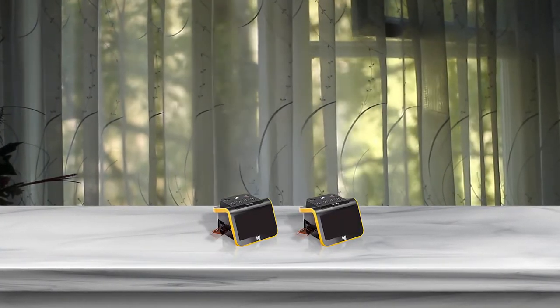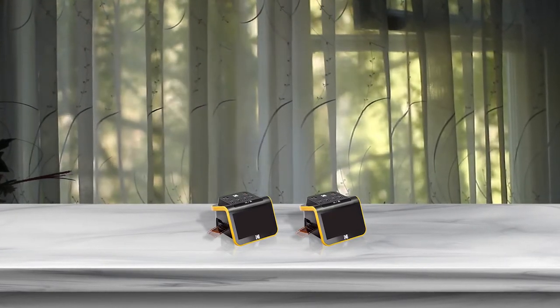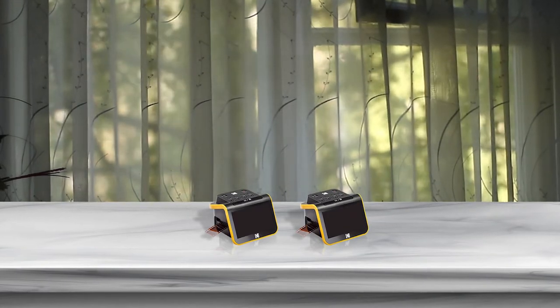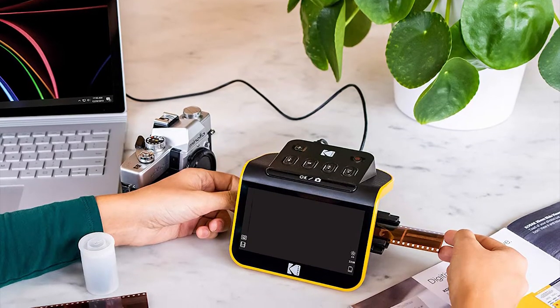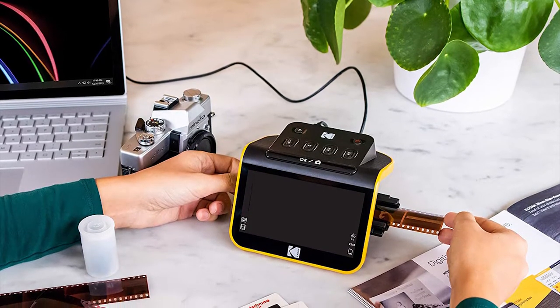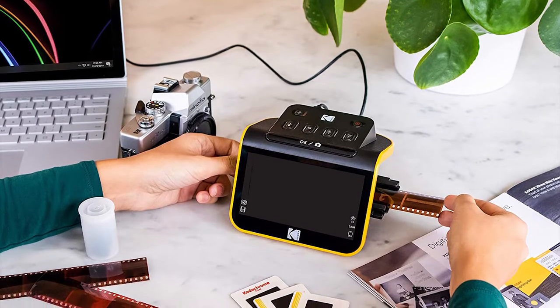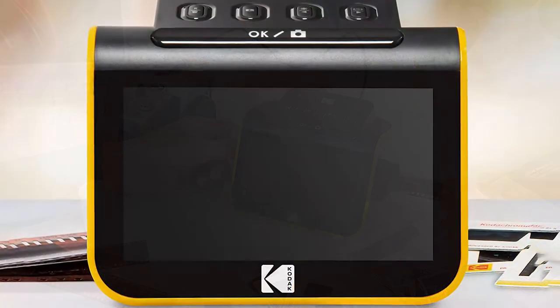This Kodak slide and scan model is a compact device that anyone can use with ease. The delicate nature of handling old 35mm films means you will have to handle and clean it carefully, but this is just due to the nature of transferring 35mm images to a digital format.